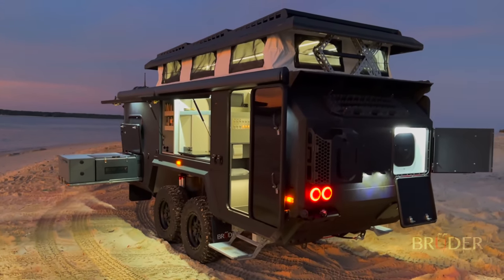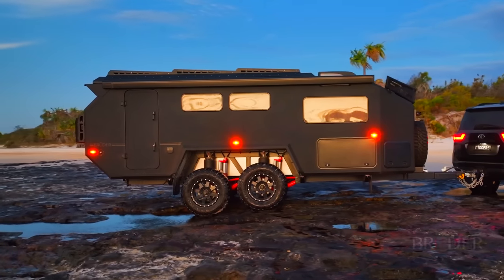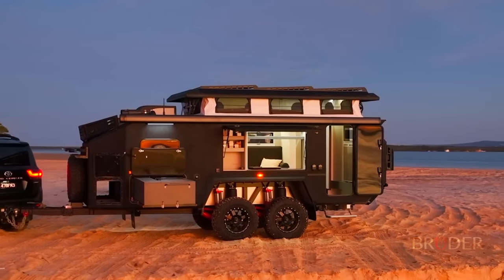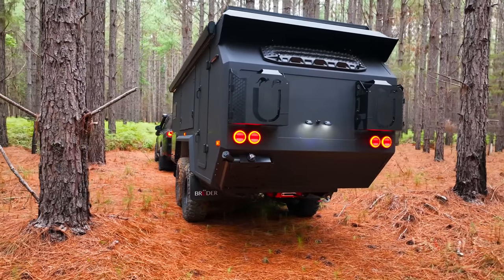Clever, capable and in a category of its own, the Bruder EXP7 defies convention. Designed to tackle the world's most challenging conditions with confidence, it's engineered to go further.